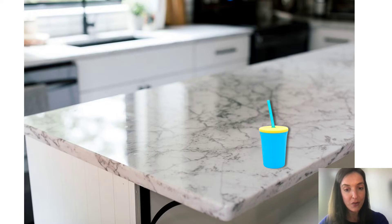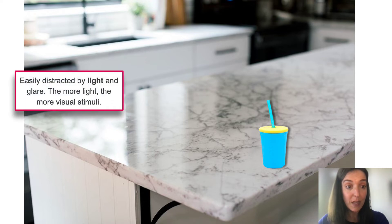Let's play out this clutter scenario with an everyday environment like the kitchen. We have a counter — an island countertop in the center — with a sink, dishwasher, and stove in the background. There's a bright blue-and-yellow cup with a bright yellow lid and a bright blue straw. Already there are pieces of clutter: we have light and glare. A person with CVI can be easily distracted by light and glare — the more light, the more visual stimuli, and light counts as clutter. We see this glare on the countertop.